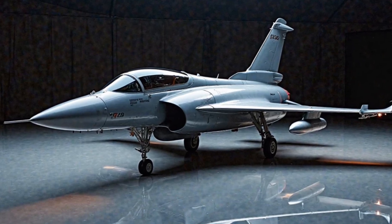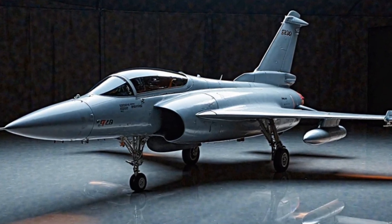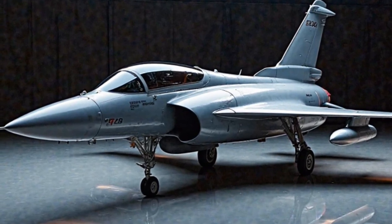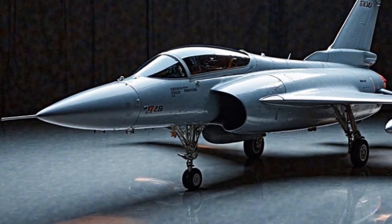The Gripen's modern radar-absorbing materials help reduce its radar signature, making it stealthier than you might expect from a fighter jet of this class. Its distinct nose cone, housing advanced sensors, is key to its cutting-edge targeting and navigation capabilities.